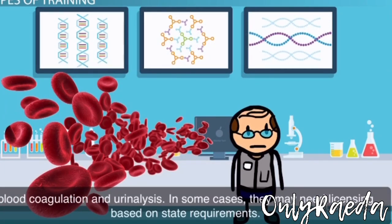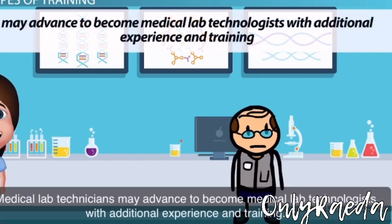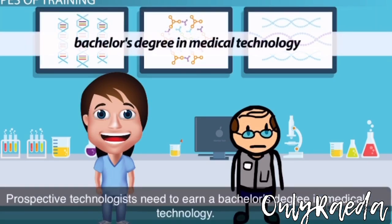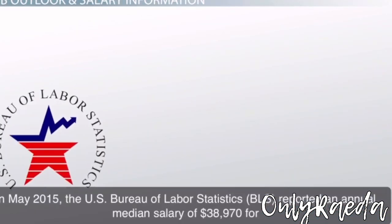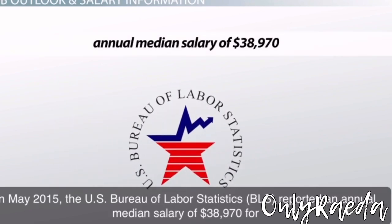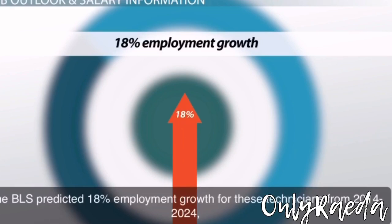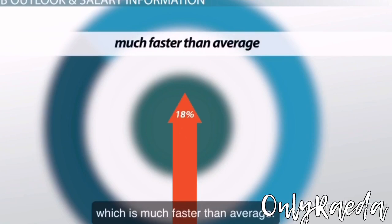In some cases, they may need licensing based on state requirements. Medical lab technicians may advance to become medical lab technologists with additional experience and training. Prospective technologists need to earn a bachelor's degree in medical technology. In May 2015, the US Bureau of Labor Statistics reported an annual median salary of $38,970 for medical and clinical laboratory technicians. The BLS predicted 18% employment growth for these technicians from 2014 to 2024, which is much faster than average.